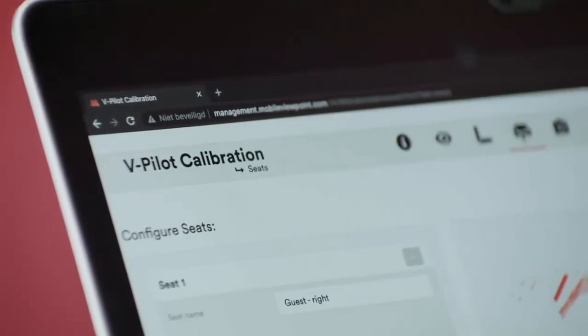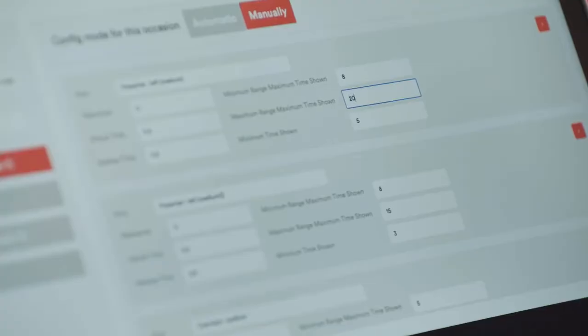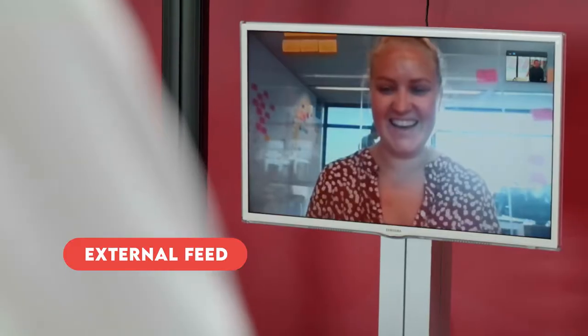With the studio management tool you can easily set up preferences for the virtual director such as shot types and lengths. The vPanel gives the talent flexibility at their fingertips, allowing them to add graphics, inserts, or cut to an external camera when they see fit.